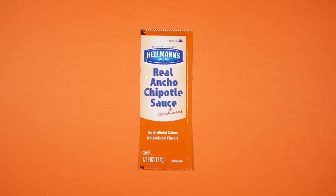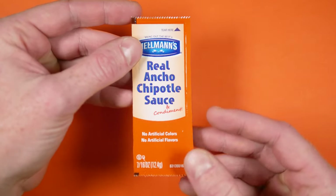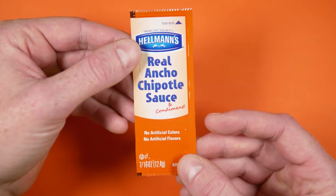If this was a taste-testing channel, this one would take the gold medal. Or maybe the blue ribbon. Hellmann's Real Ancho Chipotle Sauce. When I empty a packet, I try to use the sauce whenever I can, and this one I wish I had grabbed a handful of. It's just absolutely delicious.